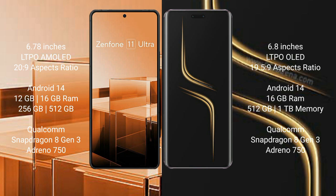The Asus Zenfone 11 Ultra runs on the Android 14 operating system. The Honor Magic 6 Ultimate also runs on Android 14. The Asus Zenfone 11 Ultra offers 8GB, 12GB, and 16GB RAM options with 256GB and 512GB internal storage.